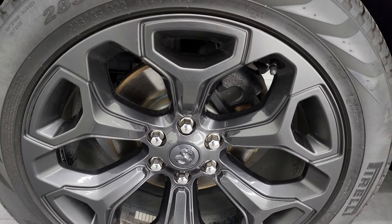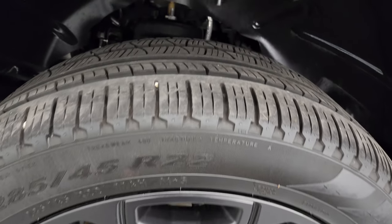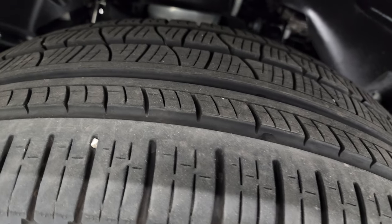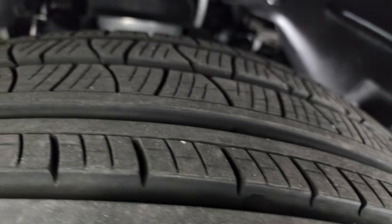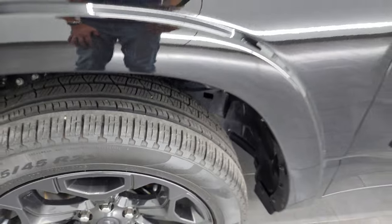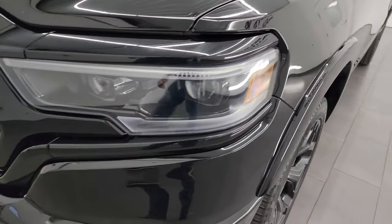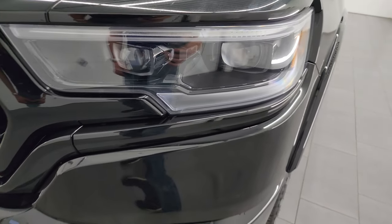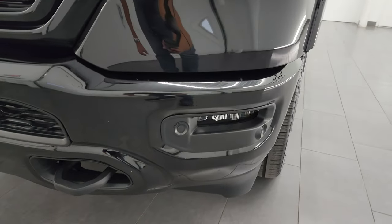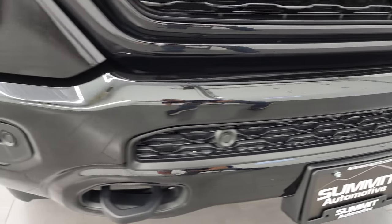22-inch painted granite crystal wheels with Pirelli Scorpion Verde tires — these are 285/45 R22 and I would say they have probably about 60 to 70% of the tread left. In the front it does have the four-corner air suspension on this truck. This is a one-owner, clean title history, clean Carfax out of Wisconsin, locally owned by one of our used car managers here. LED headlamps, LED running lights, and LED fog lamps.